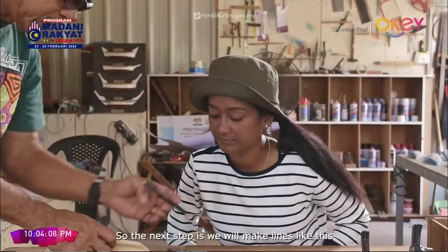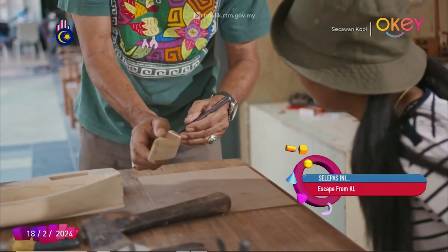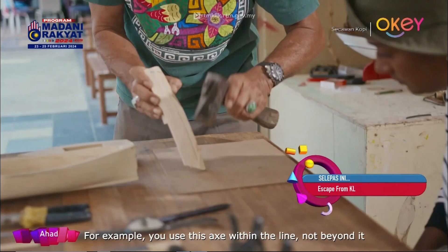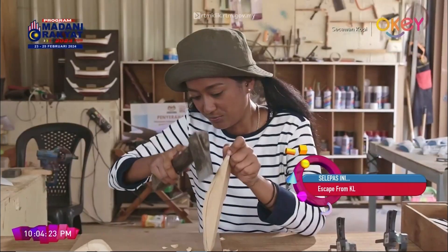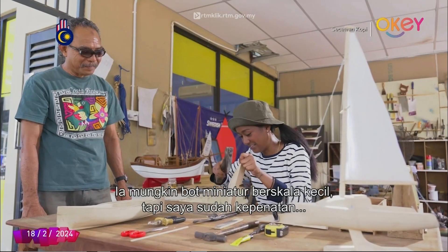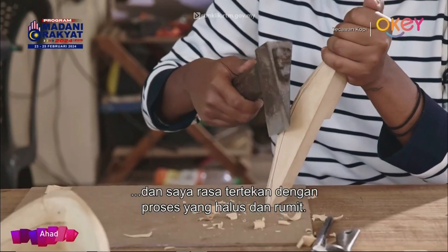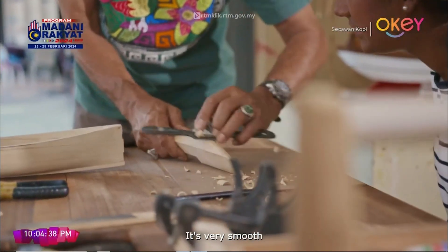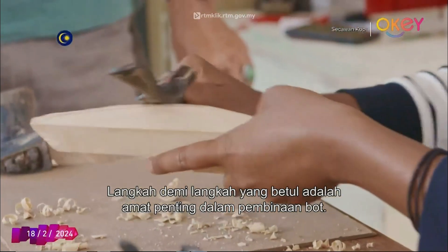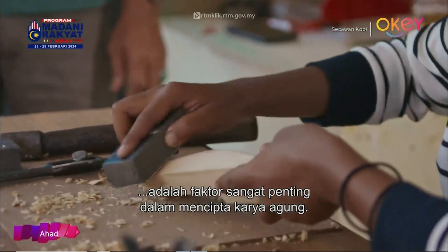The next step involves shaping the body of the boat. When Abang Wan does it, it looks so easy. It might be just a small-scale miniature boat, but I'm already breathless, yet overwhelmed by the delicate and intricate process involved. The proper step-by-step techniques are really important in boat building. Visualizing and planning everything out properly are crucial factors to create a masterpiece.